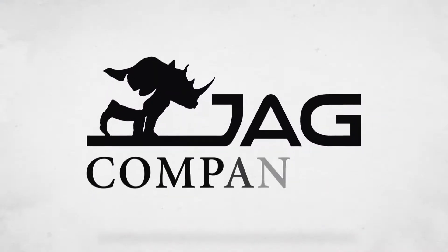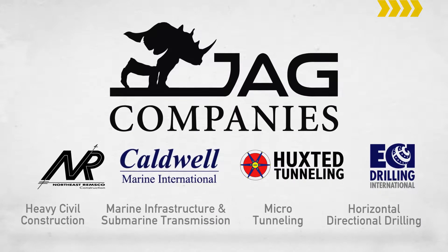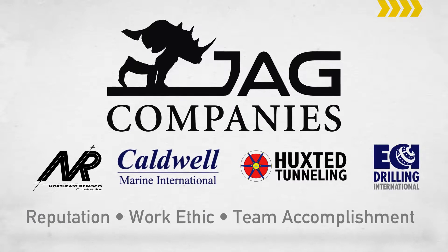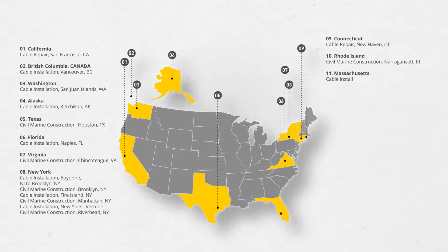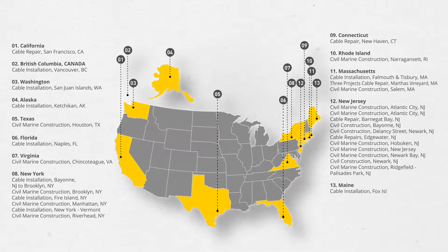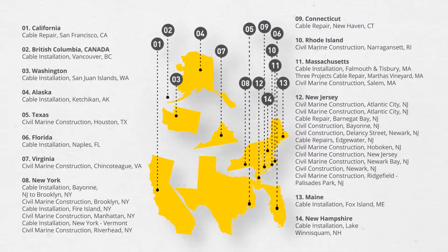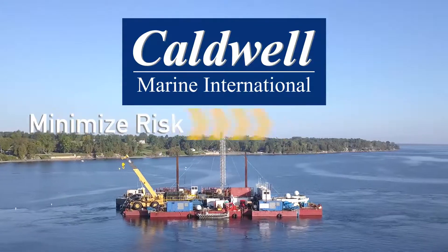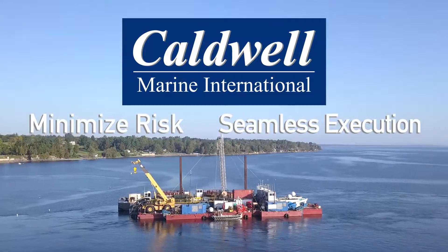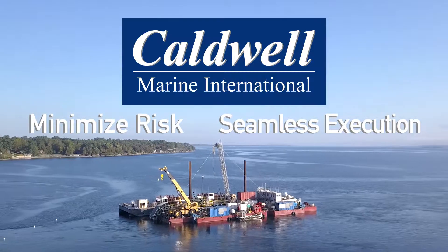As part of the JAG companies, a group of expert heavy construction companies, Caldwell Marine International has a comprehensive portfolio of completed projects. Count on Caldwell Marine International to minimize risk and maximize the seamless execution of your next marine, inland, and nearshore project.